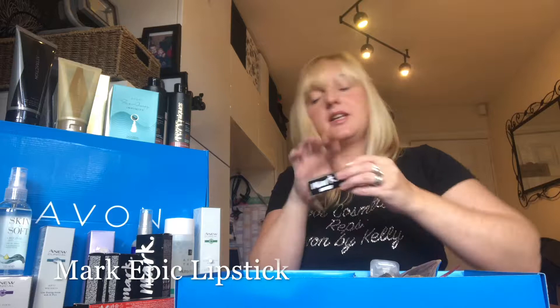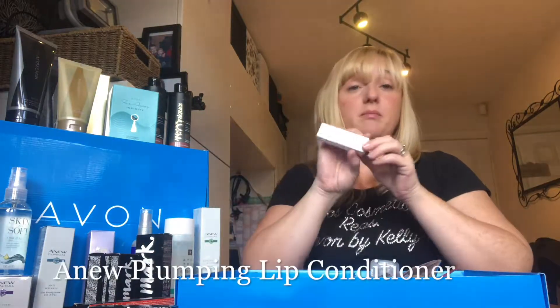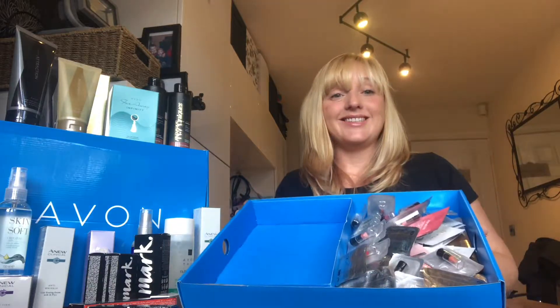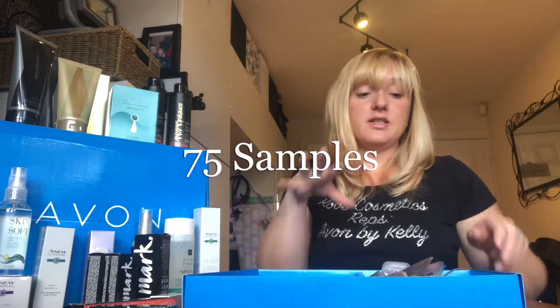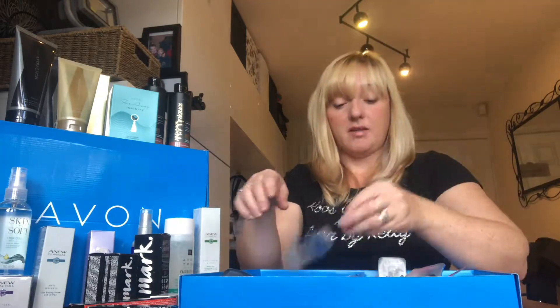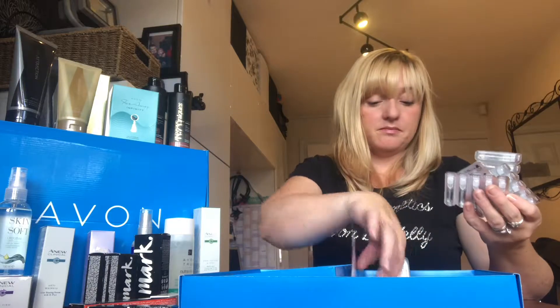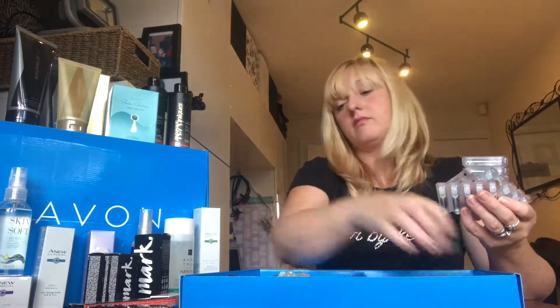There's also a lipstick and a new lip-plumping conditioner. You get 75 samples including quite a few lipsticks in all different shapes and sizes, some perfume samples — and these correspond with the perfumes you've got in the kit, so you can give a sample to anyone interested in buying them and let them decide.